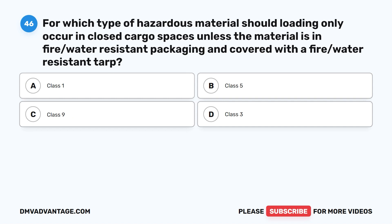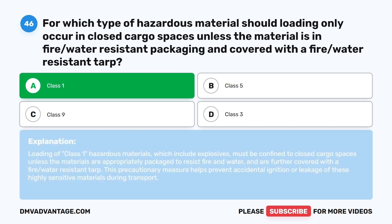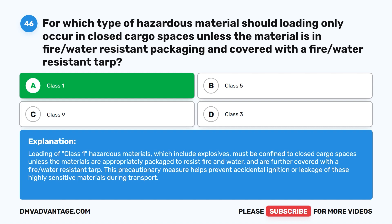Question forty-six. For which type of hazardous material should loading only occur in closed cargo spaces unless the material is in fire and water-resistant packaging and covered with a fire and water-resistant tarp? A. Class I. B. Class V. C. Class IX. D. Class III. The correct answer is A. Class I. Loading of Class I hazardous materials, which include explosives, must be confined to closed cargo spaces unless the materials are appropriately packaged to resist fire and water and further covered with a fire and water-resistant tarp. This prevents accidental ignition or leakage of these highly sensitive materials during transport.